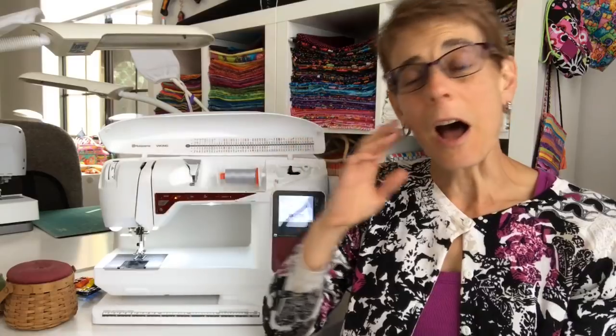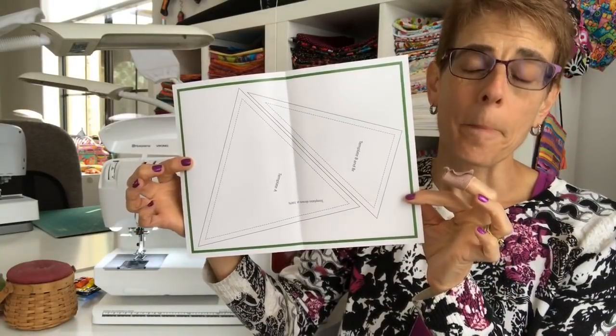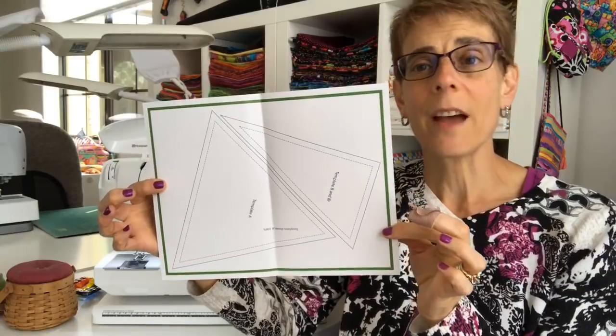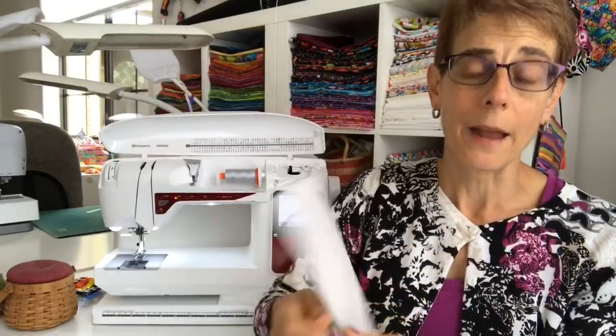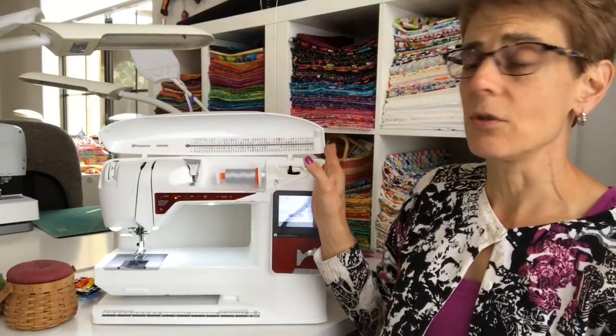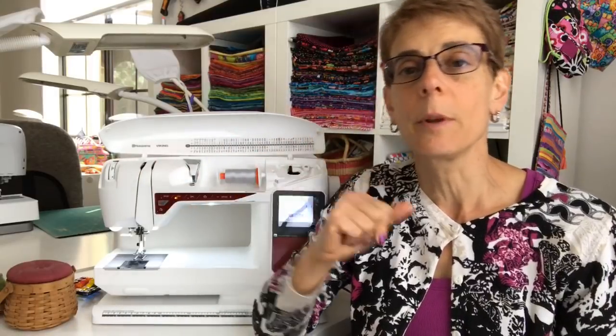There's an optional tool you could use for the triangle border — it's the Creative Grids 60-degree triangle ruler. But I provide a template in the pattern as well, so if you don't have that triangle ruler and don't want to purchase it, it's not a requirement, it's optional. You'll also need your basic supplies like a sewing machine, thread, seam ripper, scissors — things I know you all have.